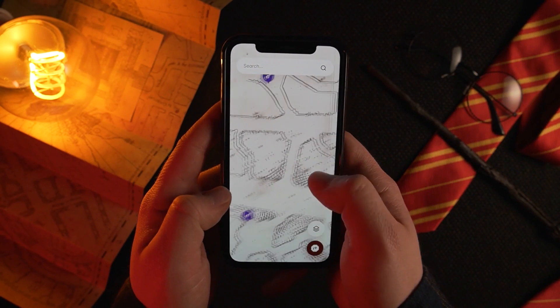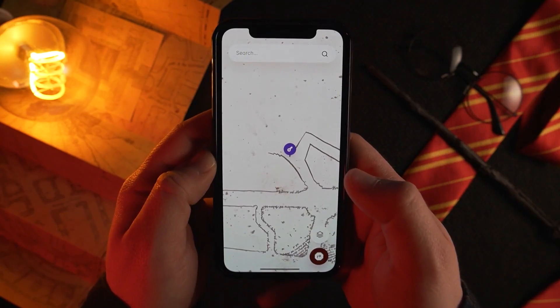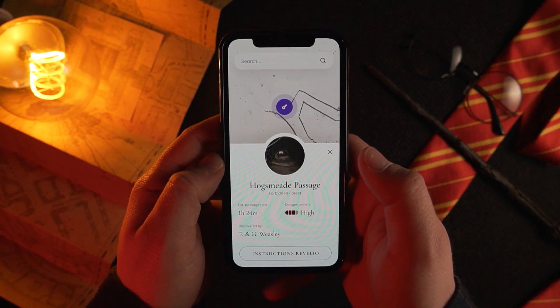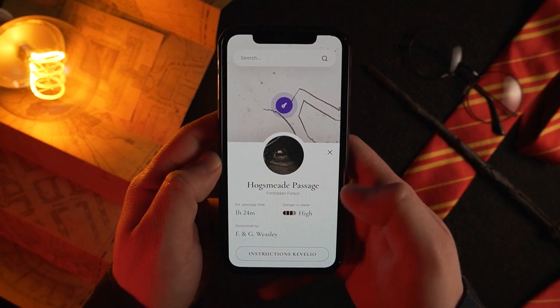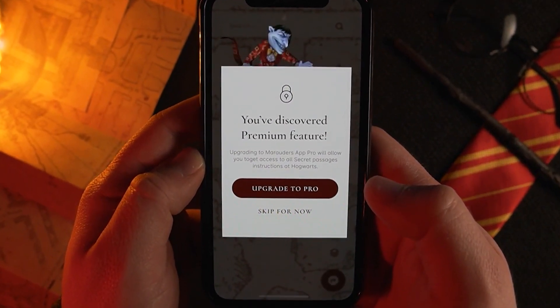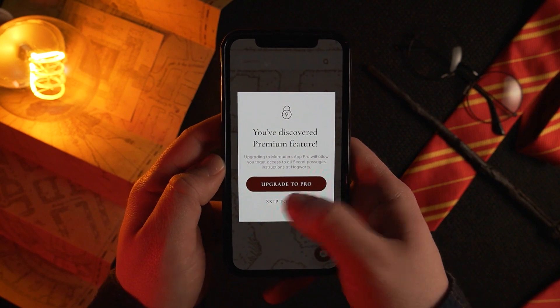Apart from tracking people, there's one more really valuable thing I wanted to show you — secret passages. If you tap on one of the pins, you'll get information about the passage. Right now, the only thing we need to find out is how to enter it. There's usually some clever trick behind it.